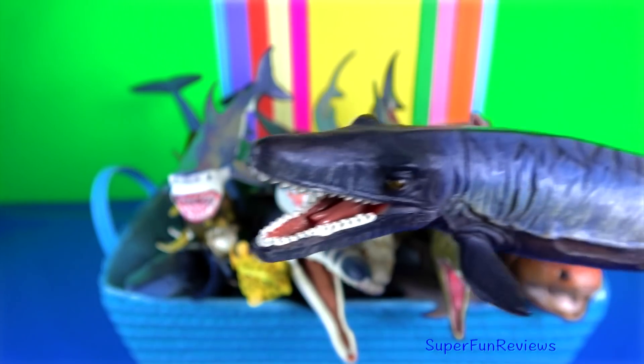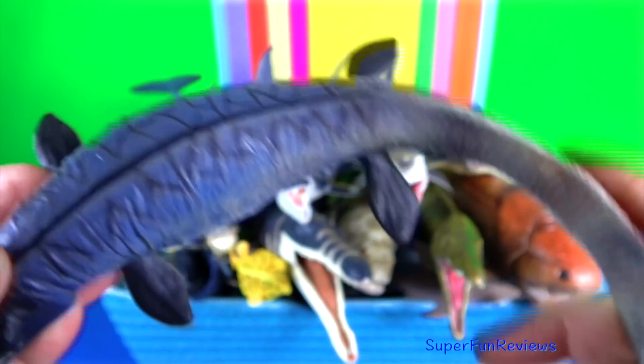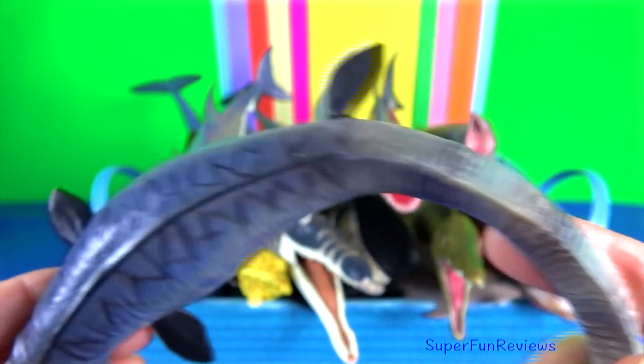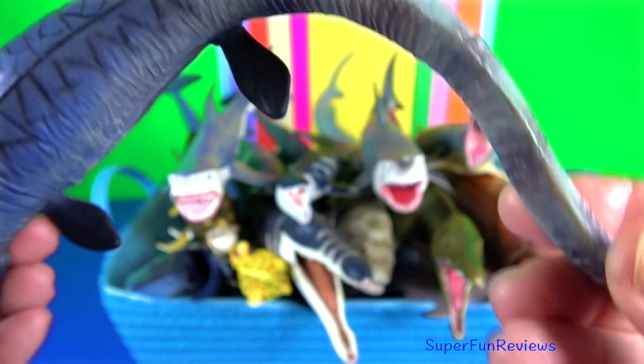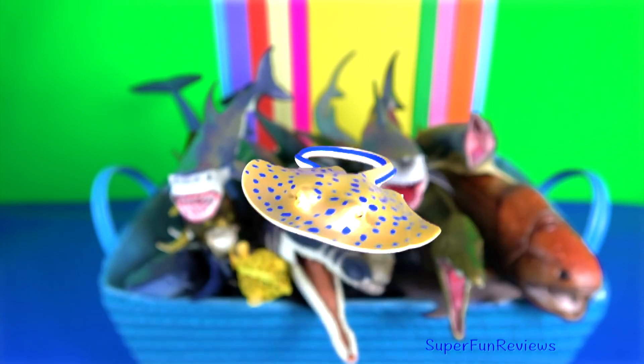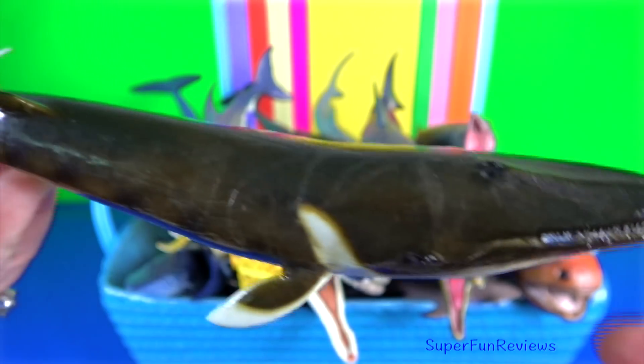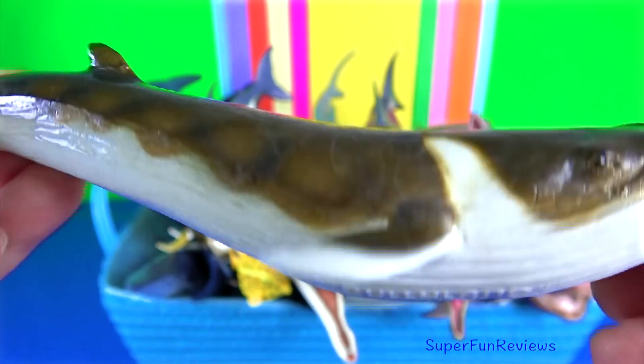The extinct Tylosaurus was a dominant predator of the western interior seaway during the late Cretaceous. Fin whales are the second largest species on Earth after the blue whale.